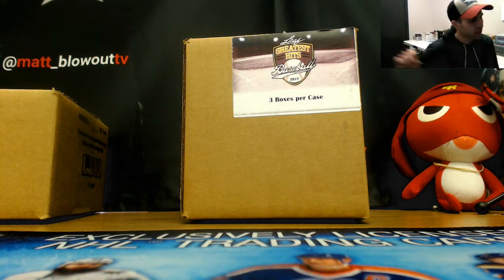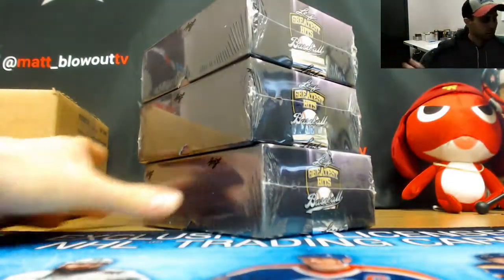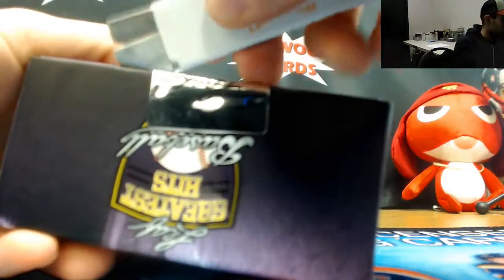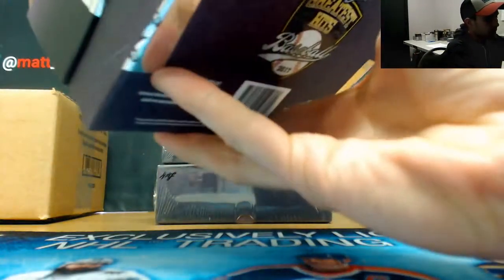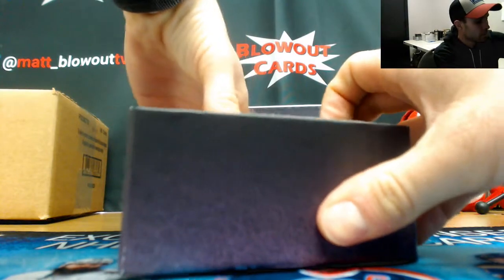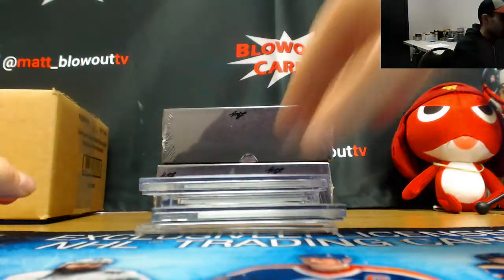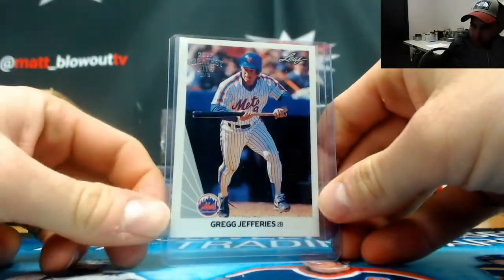Alright guys, we got Joe here going to do a full case of 2017 Leaf Greatest Hits Baseball. It's been super popular. First recollection card is Greg Jefferies — remember how hot he was back in the day?